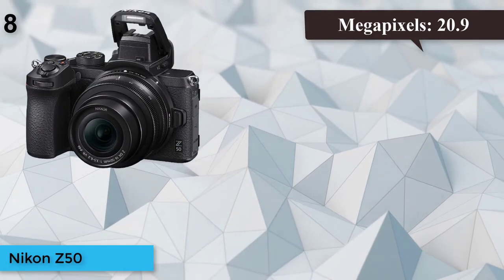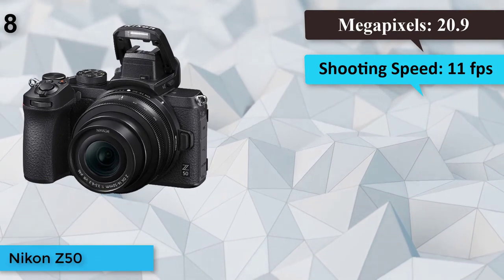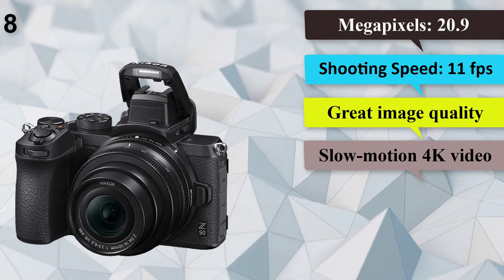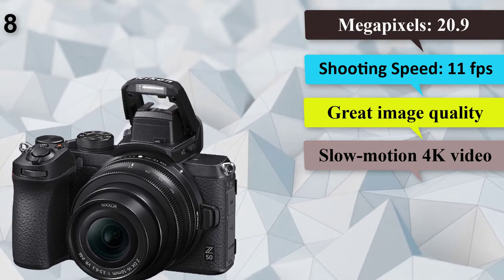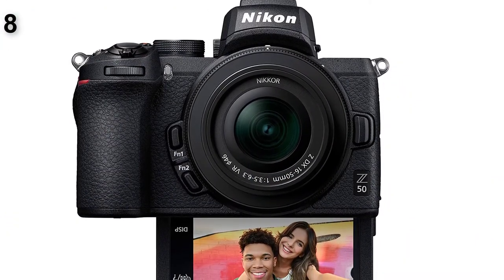Number 8: Nikon Z50. Megapixels: 20.9. ISO: 100–51,200. Built-in flash: yes. Shooting speed: 11 frames per second. Great image quality, solid build, slow motion 4K video. Nikon was a bit late to the mirrorless camera category, but it's making up for lost time.